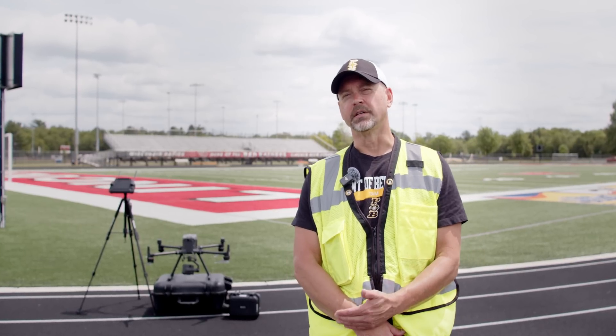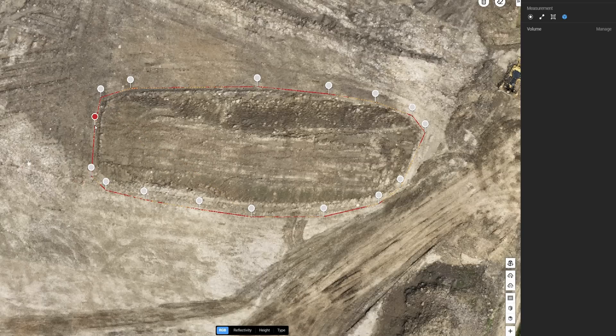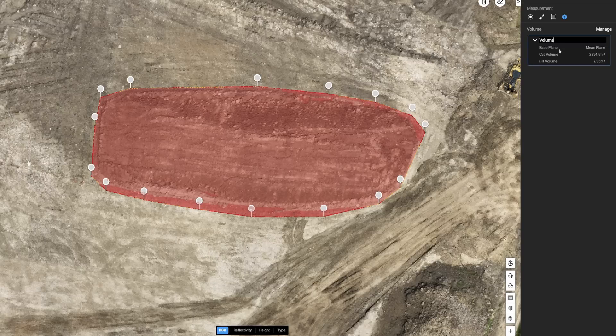Accurate survey data is important in all aspects of the phase. In pre-planning, it helps us not only make sure our design is in the right place, but also budget-wise. We know for the mass grading, we get a better understanding of the volume of dirt that needs to be moved on site.